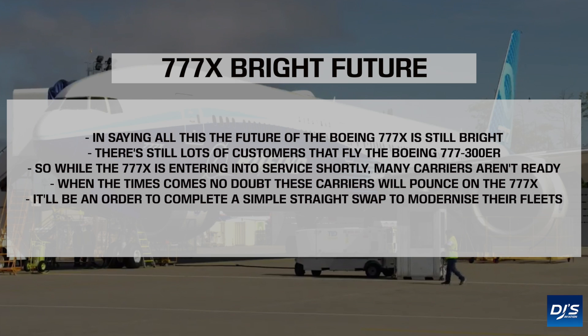The future is looking bright for the 777X. While the 777X is readying for a 2020 — or now even 2021 — entry into service, there are lots of customers out there that simply don't need to replace their 777-300ERs yet.